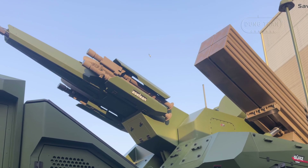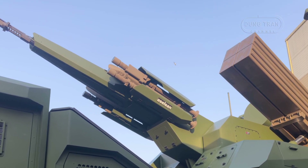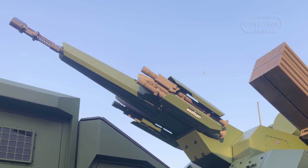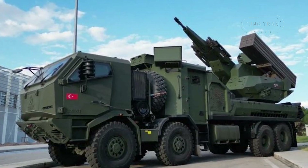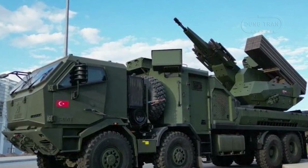In terms of mobility and rapid deployment, the GERS-150 benefits from its 8x8 wheeled chassis, allowing for swift repositioning on the battlefield. It is capable of fire-on-the-move functionality, enabling it to respond dynamically to evolving threats. This makes it particularly suitable for protecting mobile and critical infrastructure, such as forward operating bases, airfields, and high-value assets.